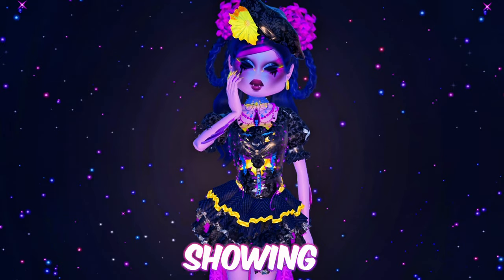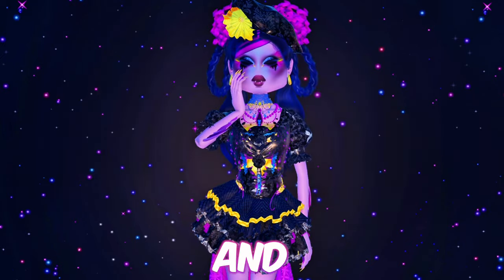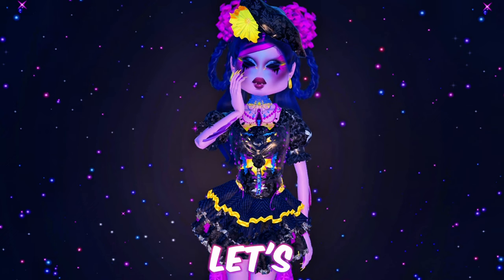Hello everyone, today I will be showing you more than 15 outfit hacks and dress to impress that are Halloween and fall related. All hacks vary from free, costing currency, and VIP. Without further ado, let's begin.